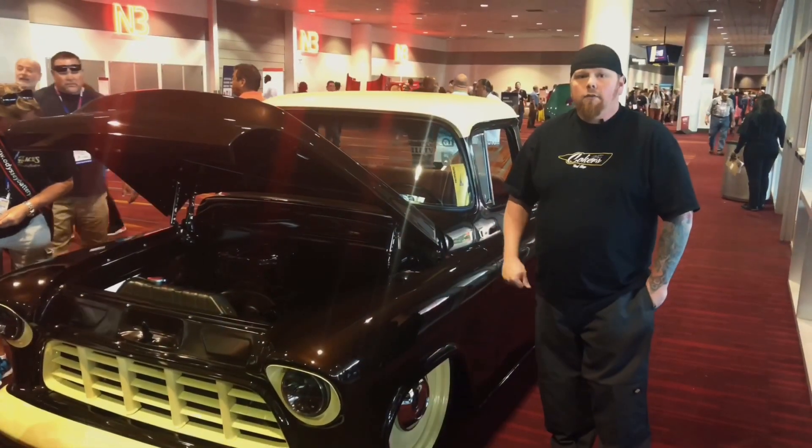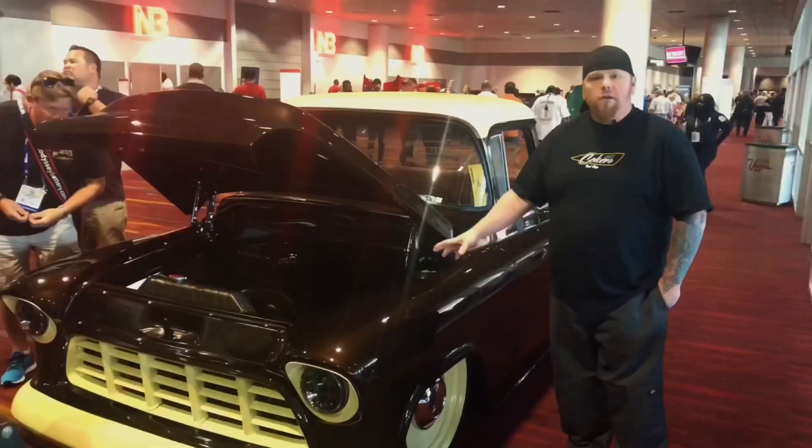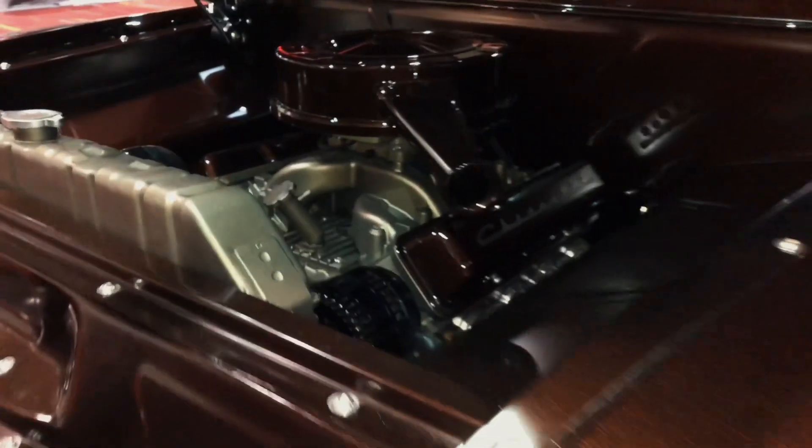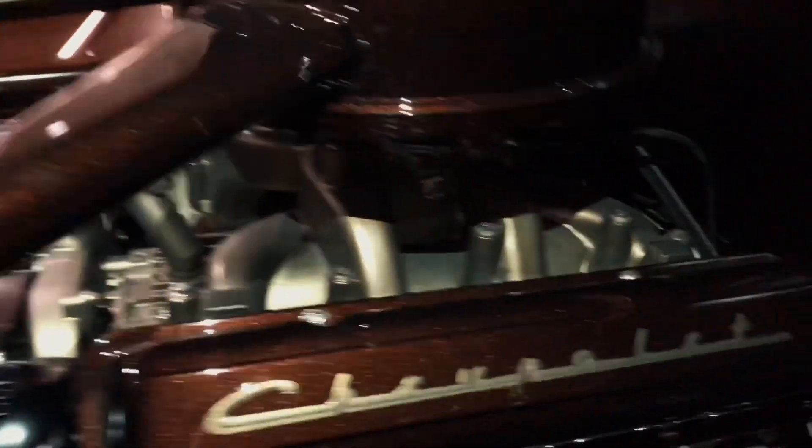This year on our truck we ran a full GSI Machine and Fabrication chassis — this is their first full chassis that they came out with. We've done a lot of sheet metal fabrication under the hood, smoothed the firewall, done some B-roll work, and made the old 5.3 that's in it look like a 327.